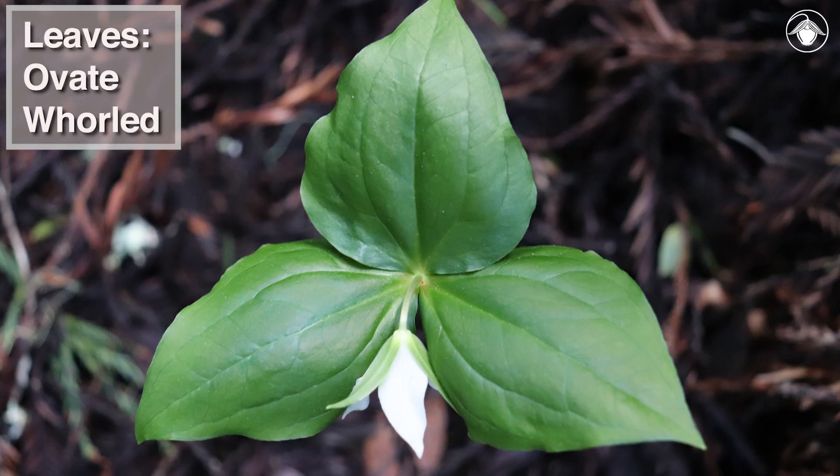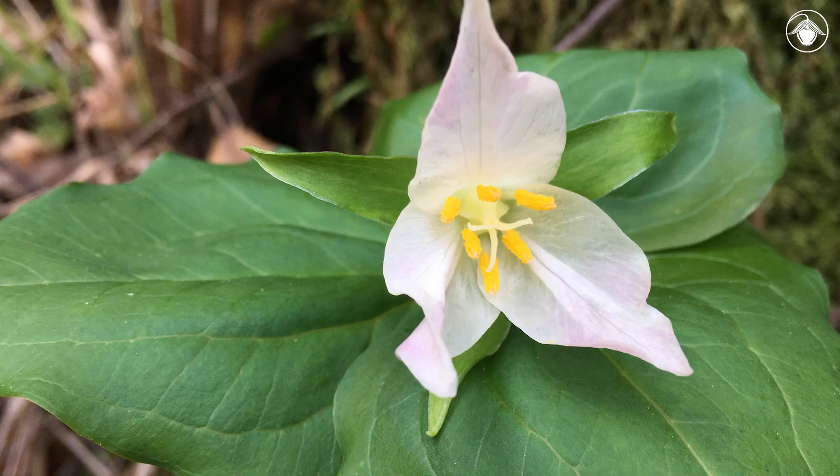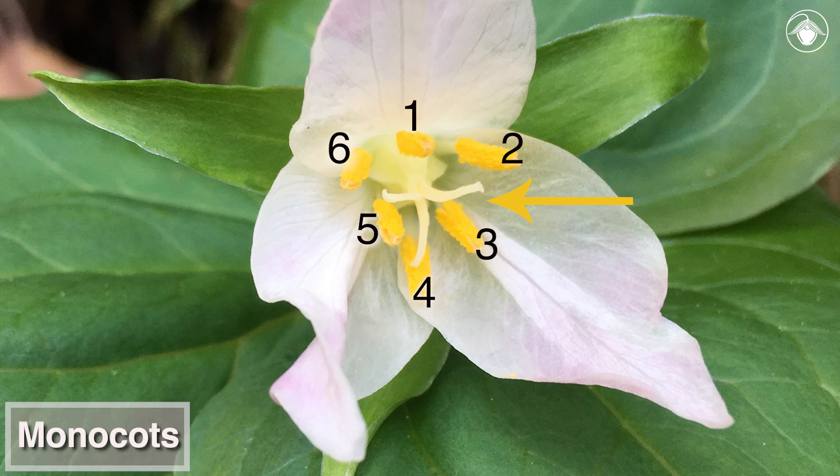Three ovate whorled leaves subtend each flower. The leaves are sessile and notably not leathery. The flower parts are in multiples of three: three green sepals, three white petals, six stamens, and a three-parted style. This arrangement is typical of monocots, one of the major evolutionary lineages of flowering plants.